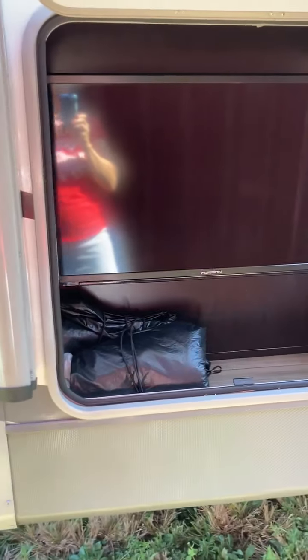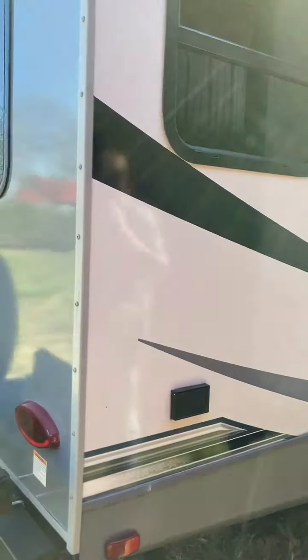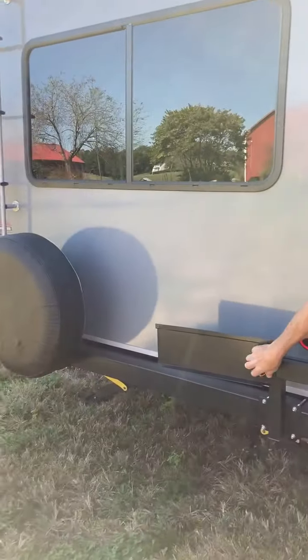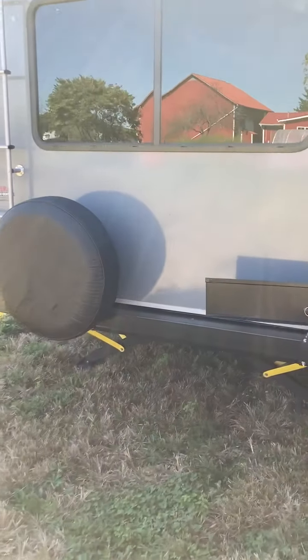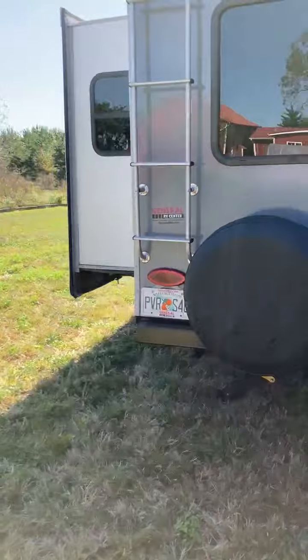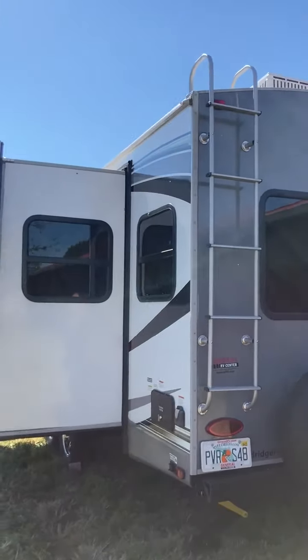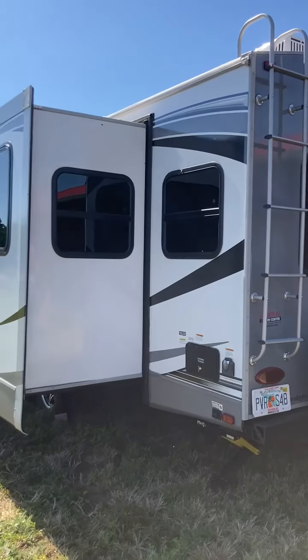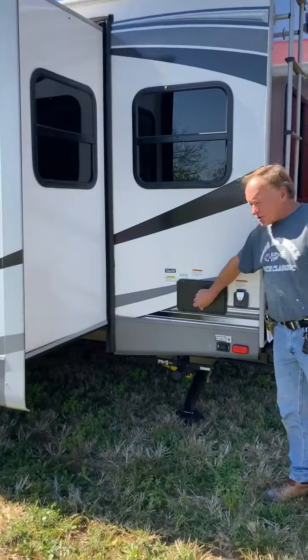Got your outdoor television. Got some wheel covers too for those sunny days. Coming around here, got an outdoor barbecue grill rack that hangs your barbecue out here and a gas connection so you can do some grilling outside. Easy to get on the roof - it's a walkable roof, got PVC on top instead of rubber, that's nice.